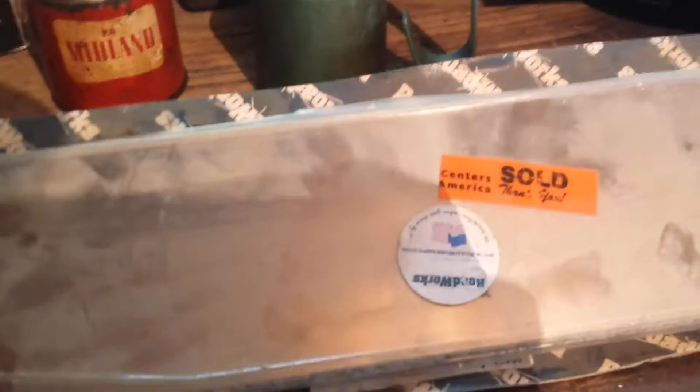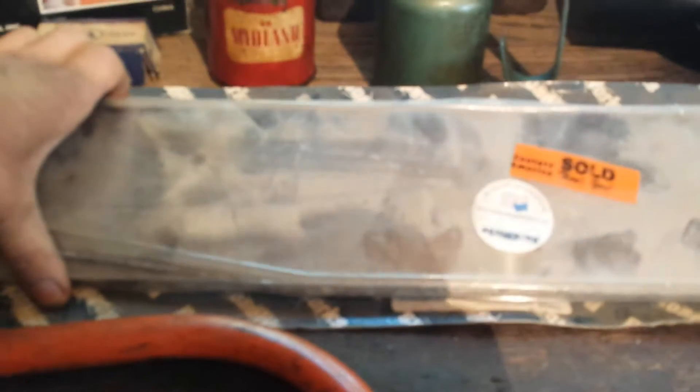I got some truck mud flaps. These are $0.25. They're stainless steel. I figured maybe put them on eBay or something.